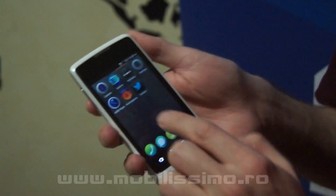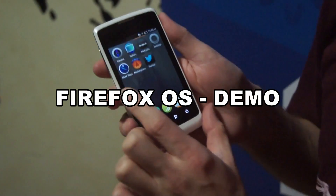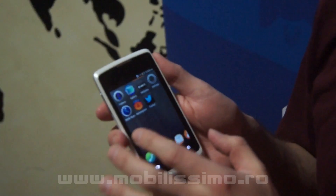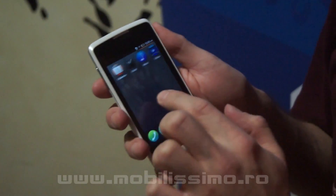This is our Firefox OS phone. This hardware is actually not the official hardware — it's a developer pre-release.